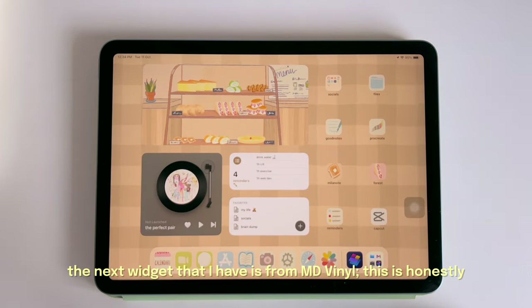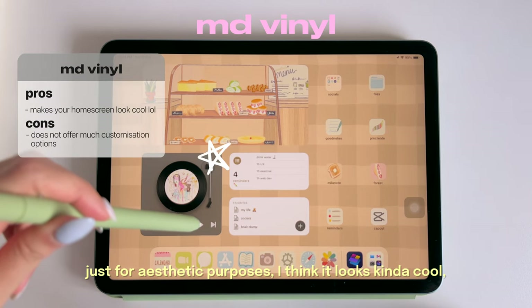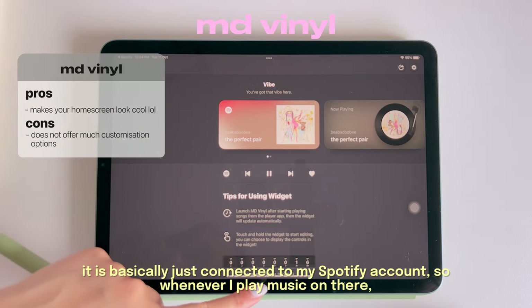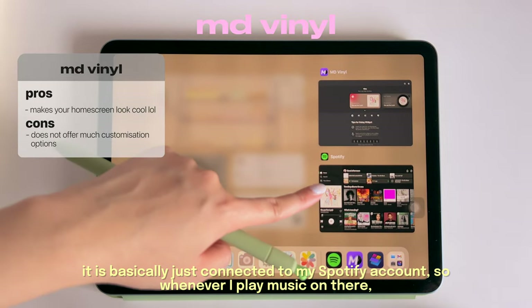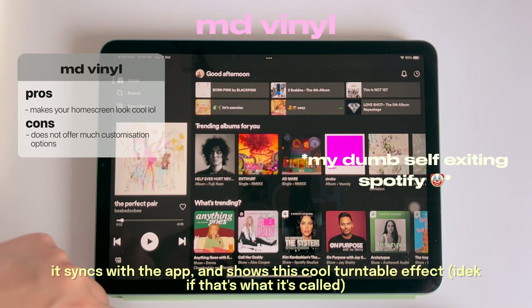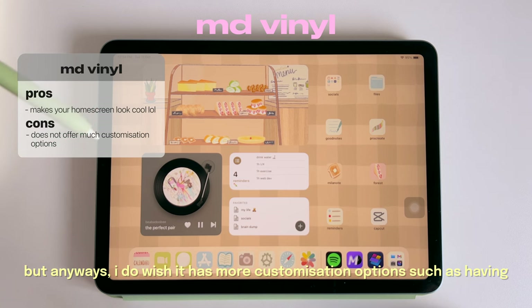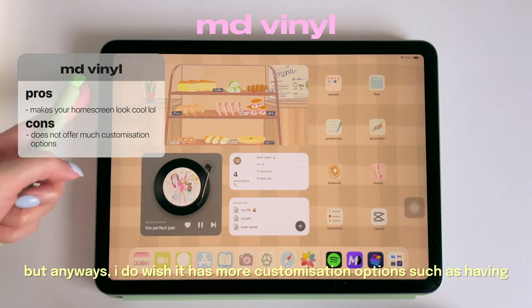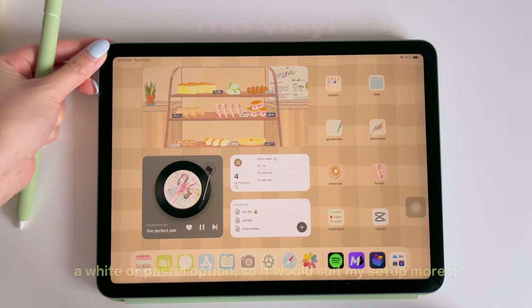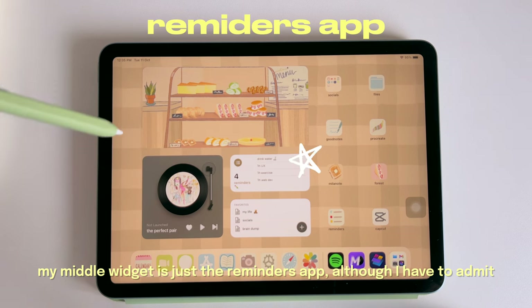The next widget I have is from MD Vinyl — it's honestly just for aesthetic purposes. It's connected to my Spotify account, so whenever I play music it syncs with the app and shows a really cool turntable effect. I do wish it had more customization options, like a white or pastel option, so it would suit my setup more.